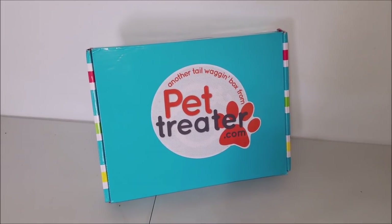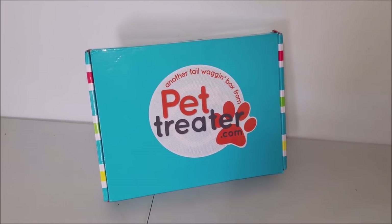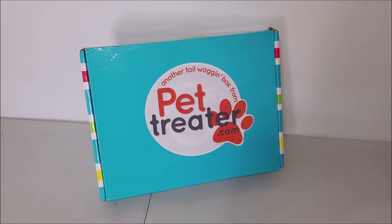Hey guys, welcome back to the Struggleville YouTube channel. I'm super excited for this video because our Pet Treater box came in.